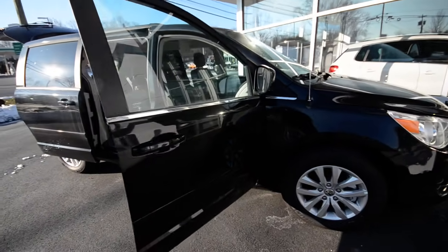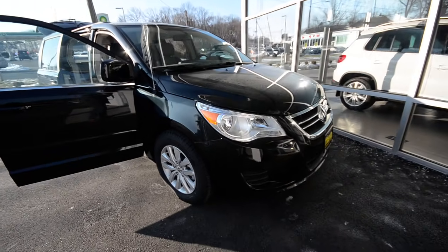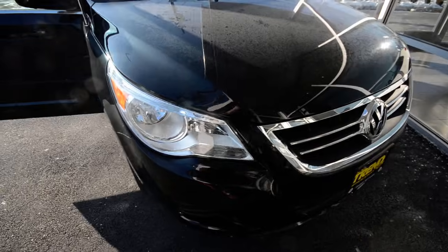All the interior appointments have been redone to fit that Volkswagen soft-touch feeling and all that good stuff.